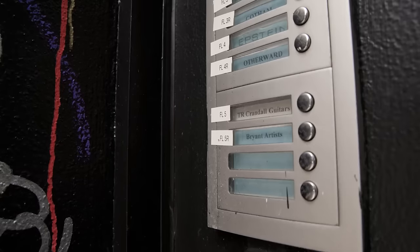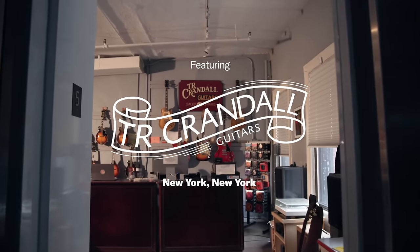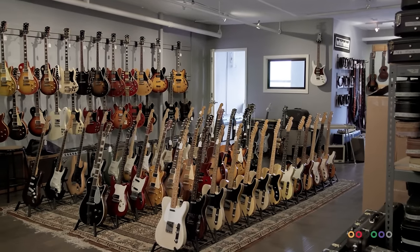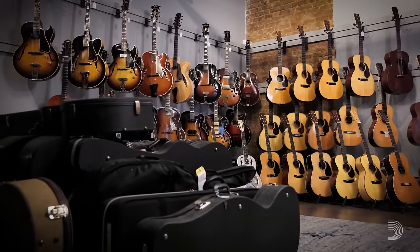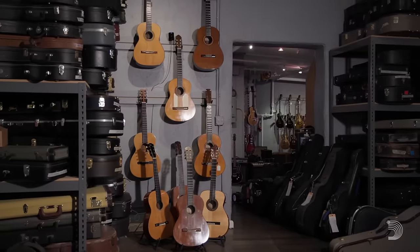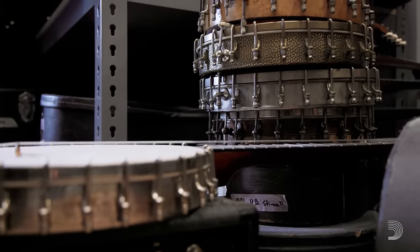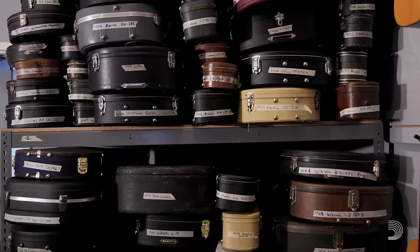I'm Tom Crandall, co-owner of TR Crandall Guitars. Alex and I started this 10 years ago on 3rd Street, a much smaller place. We'd both been employees at Matt Uminoff Guitars and had been talking about putting together a guitar store in the kind of fashion that we really liked. I had a stockpile of 76 guitars — mostly guitars, some mandolins and banjos — in my apartment. That was our seed inventory; I'd been piling these things up for years.